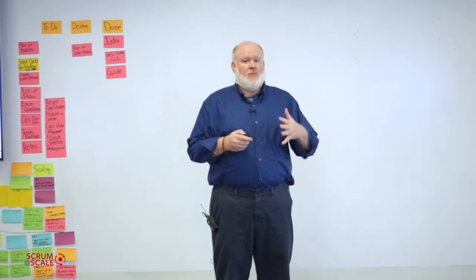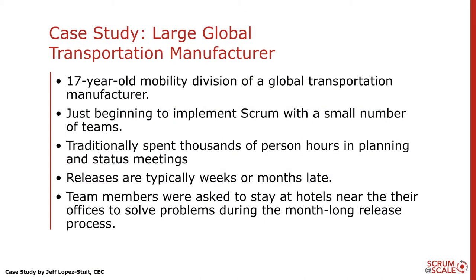To set the context here, we're working with a large global transportation manufacturer in the mobility division of that large manufacturer. This is just one division of a much larger company. This division was just starting to implement scrum with a small number of teams, and the leadership asked us for assistance on how they could start to apply some of these scaling techniques to a large release right now.